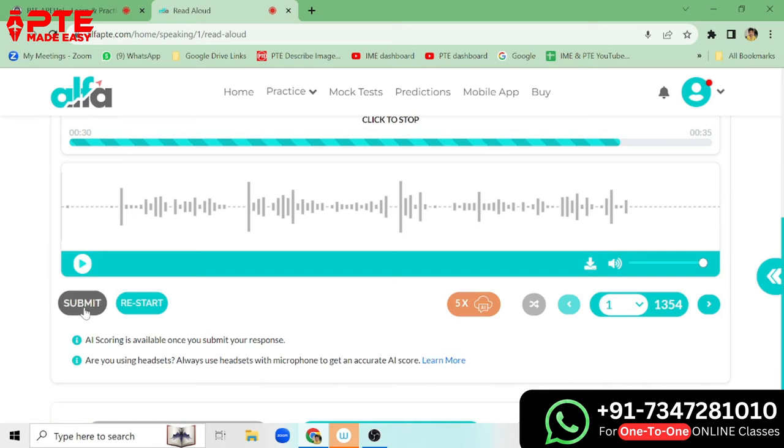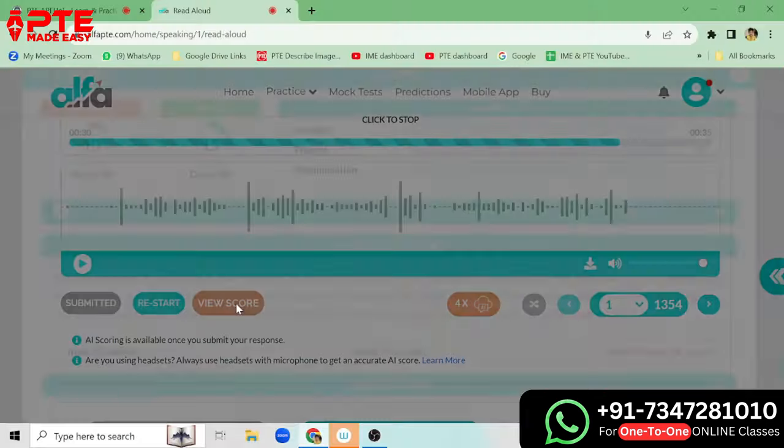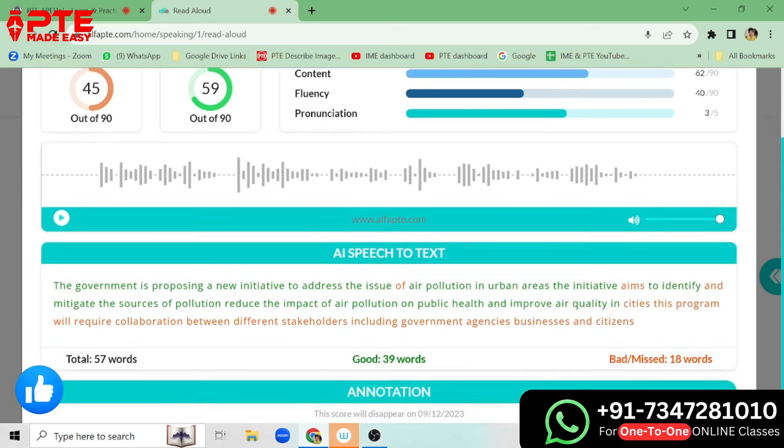We can submit it to check. For example, let us submit it here and we'll get to know where exactly we made mistakes. Now it is uploading. There are a few free tests available and later on there are paid ones, so you can practice the free ones here. It gave us 45 out of 90 and 59 out of 90 because we do not have a mic here. So something went wrong with content and fluency — it is saying it was missed because we took a pause, but that's okay, it's just practice. You have to use the mic in order to practice properly.